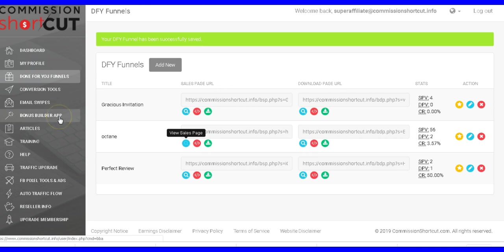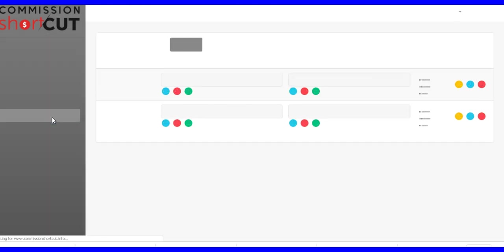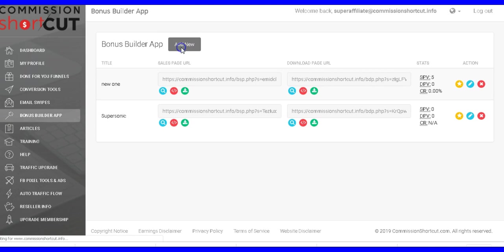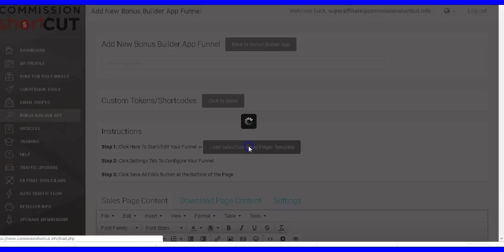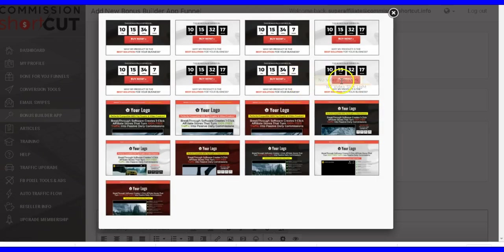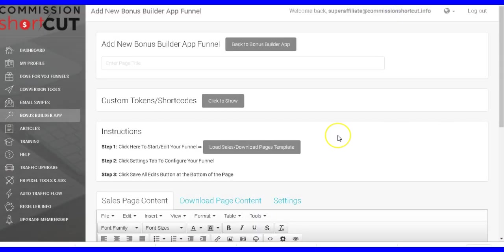You can also start from scratch if you'd like to build your own bonus pages. Just click the Bonus Builder app and create a new one from scratch — there are pre-built templates to choose from, you pick the color you like, and you're good to go. That's how easy it is.